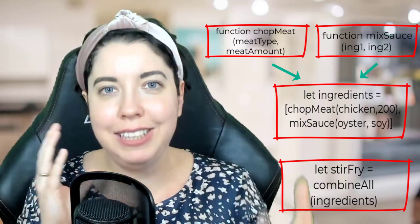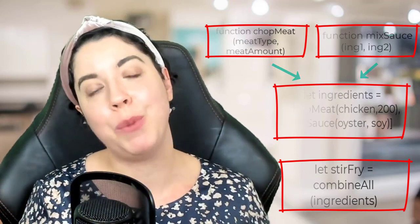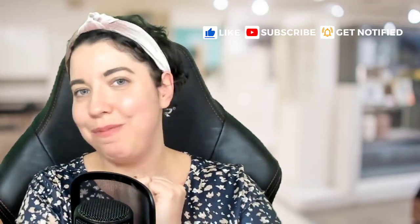Those are some little exercises you can do at home without touching code that can help you start developing your thought processes to be more like a programmer. I hope that has been really helpful to you. If you have any questions, please feel free to drop them in the comments — I am always thrilled to hear from you. Thank you so much.